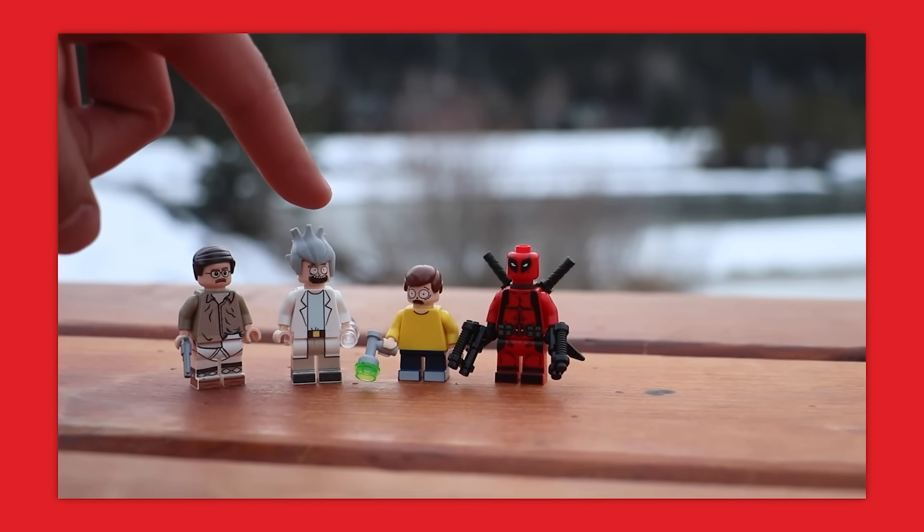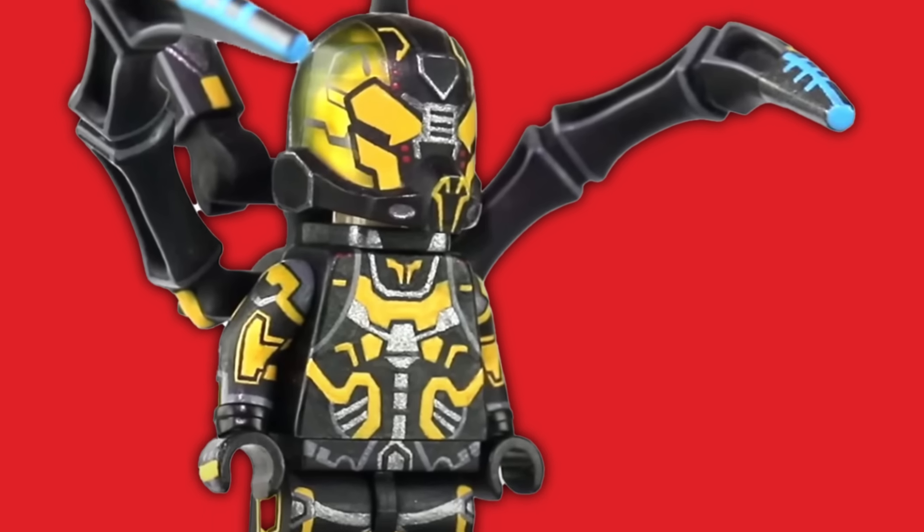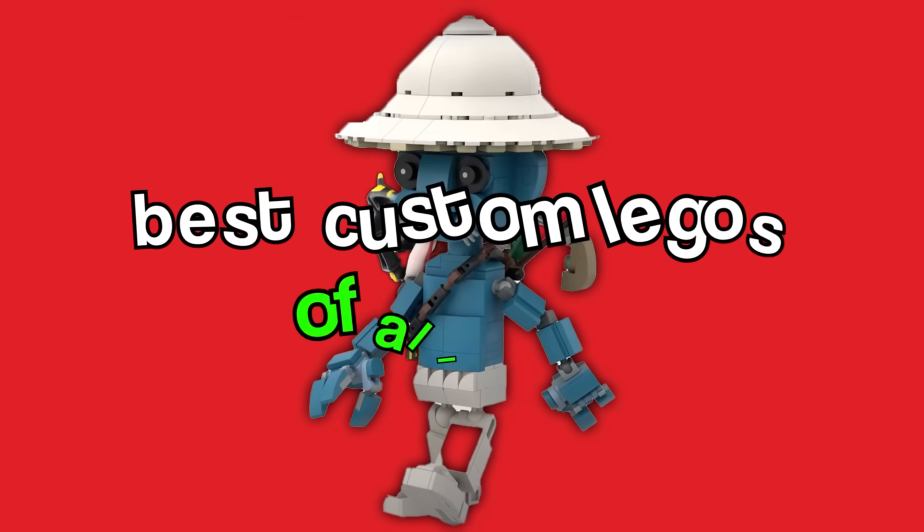From these Rick and Morty minifigures to this Lego Smurf Cat, these are the best custom Lego items of all time.